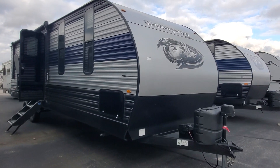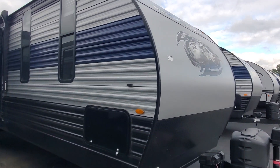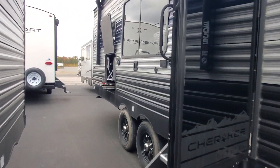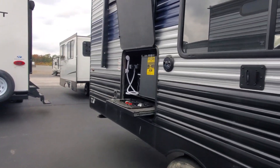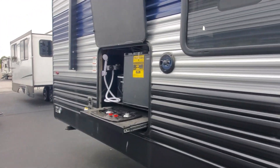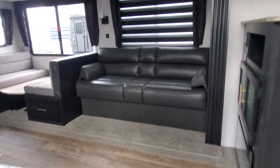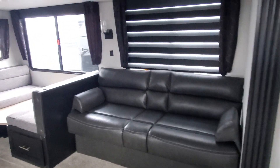Welcome back to Lake Shore RV Center. Here is the 2022 Cherokee 274 rear kitchen travel trailer. It has a little outside kitchen with the ice maker, fridge, and two burner cooktop.